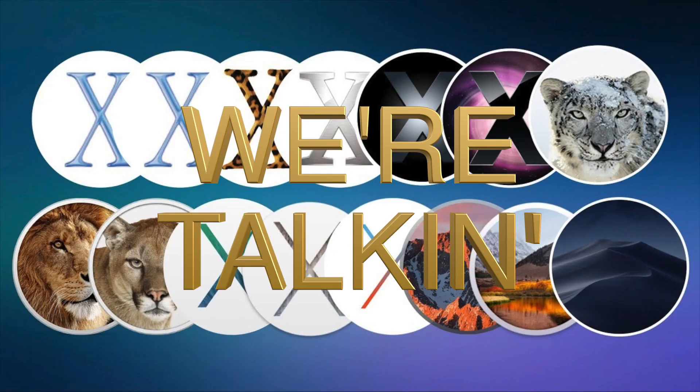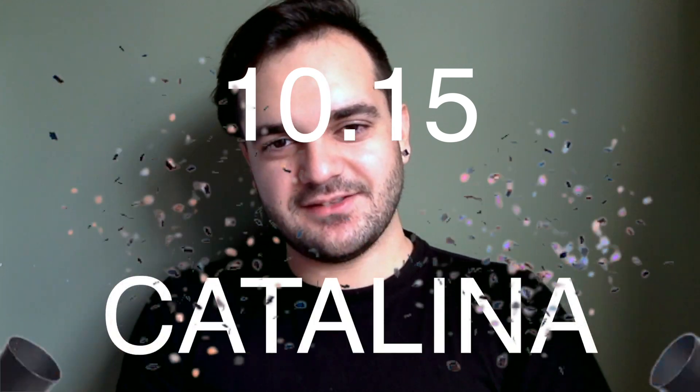What's up YouTube? Are you as excited for the new Mac OS as I am? We're talking OS 10.15 Catalina. It's rumored to be supported on quite a few devices.